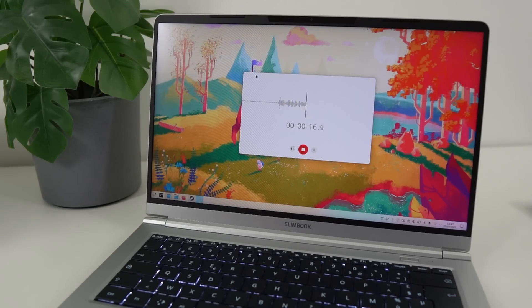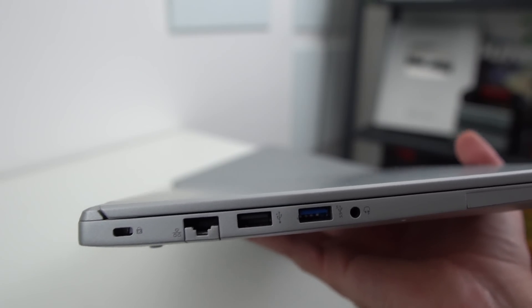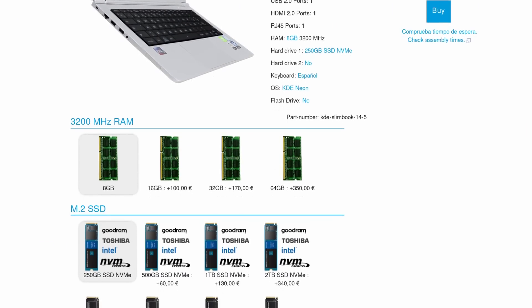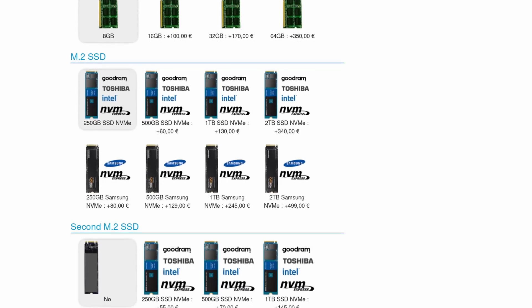I wish they had upgraded the webcam and the mic, because they're still pretty bad, and the I/O might have benefited from a second USB-C port instead of the USB 2.0, but the rest of the device is really good. It starts at 949 euros all taxes included, and whether you prefer the KDE variant, which will also give KDE devs a share of the revenue, or the regular Pro X14 non-KDE version, that's up to you. For that price, I wish they included 16GB of RAM and 500GB of SSD instead of the 8GB and 250GB it starts with. But if you want to help support the KDE dev team and Slimbook, which is a company that contributes to Linux development and Linux hardware support, I guess that's the price.